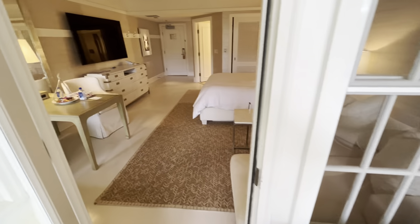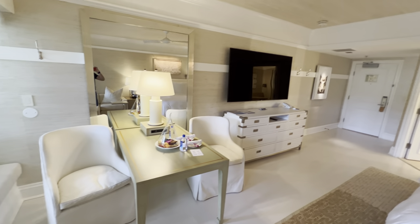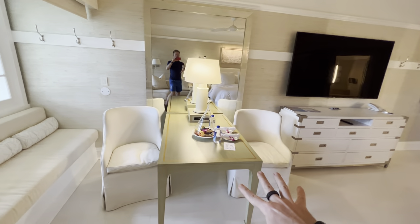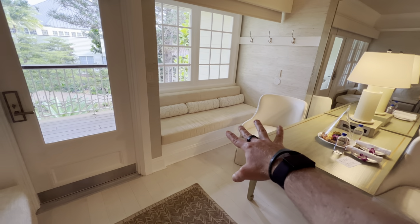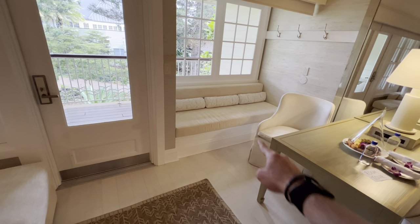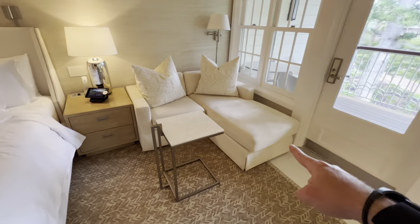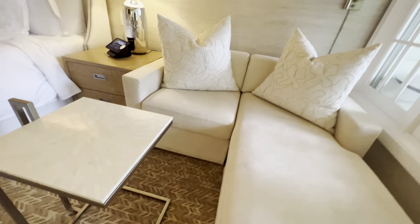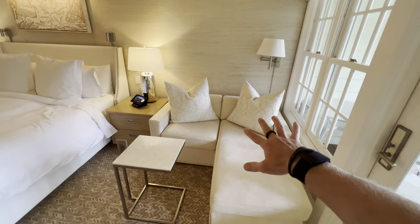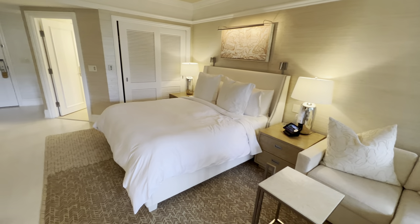Back into the room again, showing you the enormous television and the fantastic seating area if you want to get a little work done. There's also a nice little potential sleeping area — actually, no, this is just a little sofa. So many seating areas here.